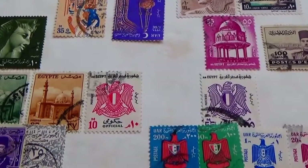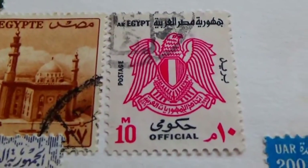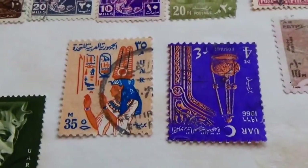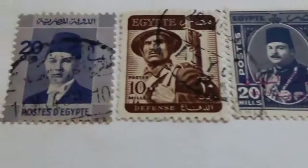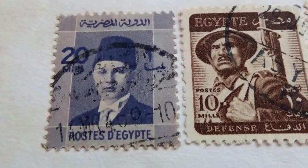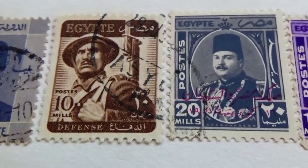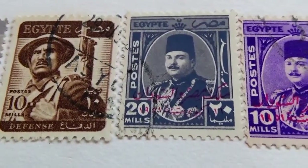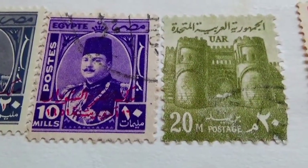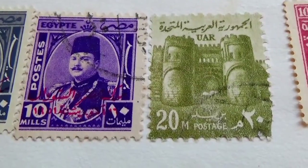Here we are with some postage stamps from Egypt. That one right there looks interesting, as does that one. Let me take you through all of them. We have a 20, a 10, another 20 in a different design, another 10, and another 20 — wow, look at the architecture! A lot of work went into building that one. A 10, and we have another 10. That's a 10. A 5.